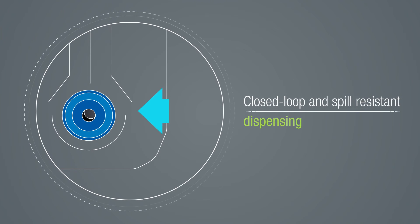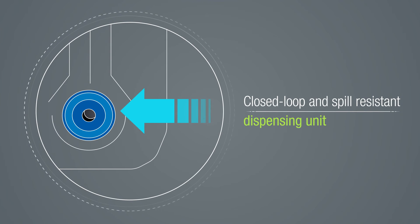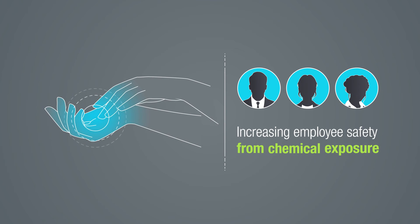Our closed-loop and spill-resistant dispensing units ensure accuracy, thus increasing employee safety from chemical exposure.